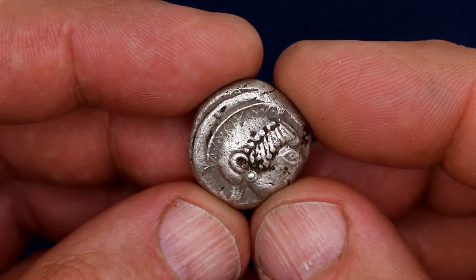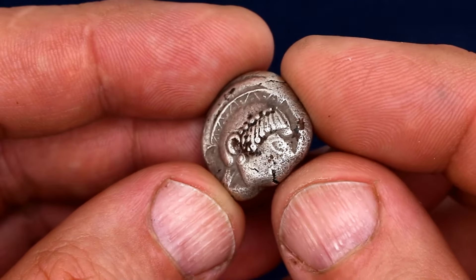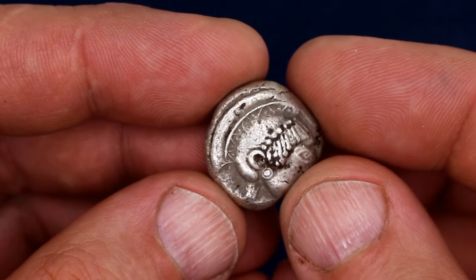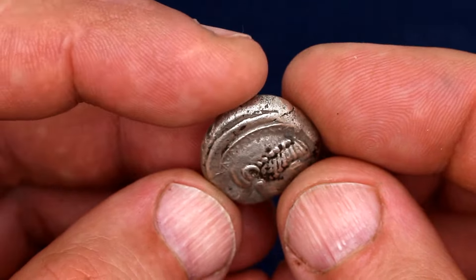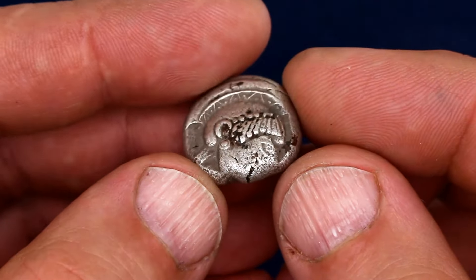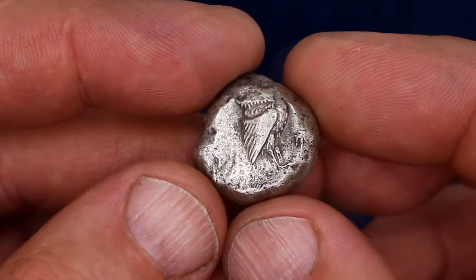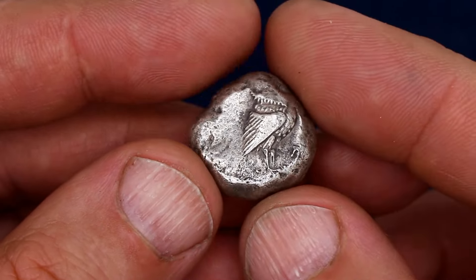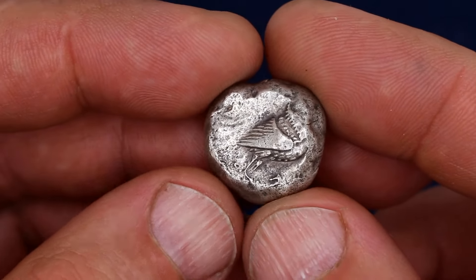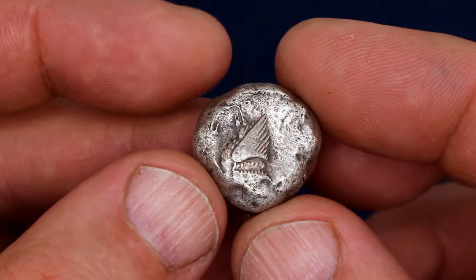In another example, Athena's face was sadly left off the flan, but we can appreciate better the geometric detail on the crest of her helmet. Later examples in the classical period will abandon this geometric pattern and show the crest made out of horse hair, which it was originally made of. The owl in this example has also been decapitated, but we can appreciate its tiny little legs, disproportionately small against its massive body.